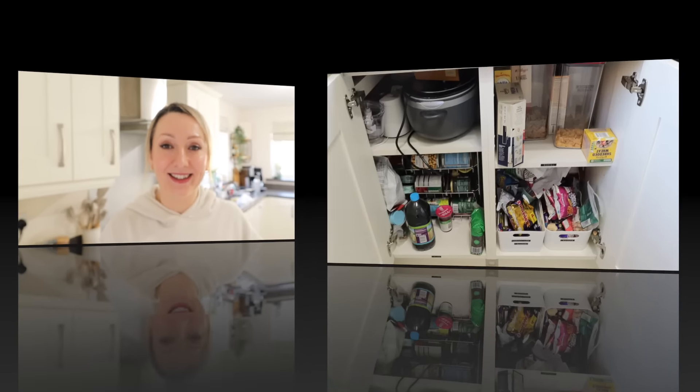I've got everything that I feel like I need now. If you've seen my other video, I did an Ikea haul and got a few bits, and some bits from B&M as well. So I feel like I've got everything and now I just need to get on and do it. Let's get on and declutter the kitchen.